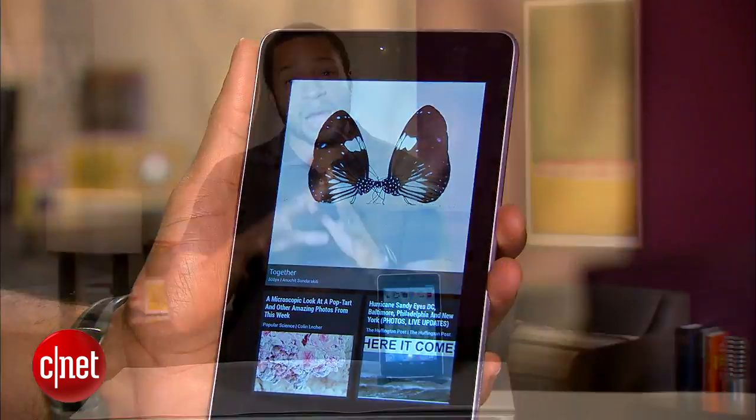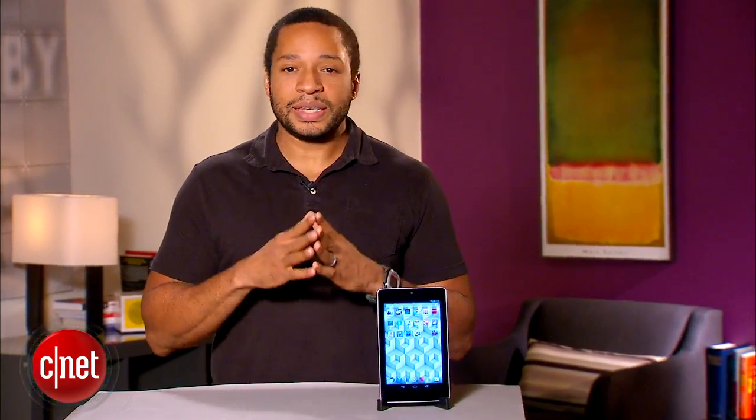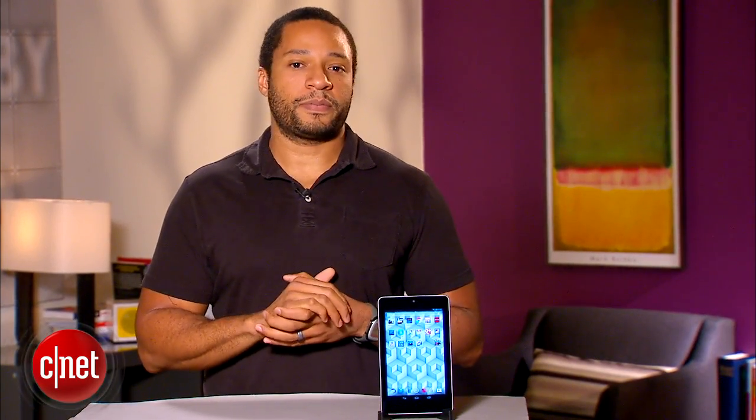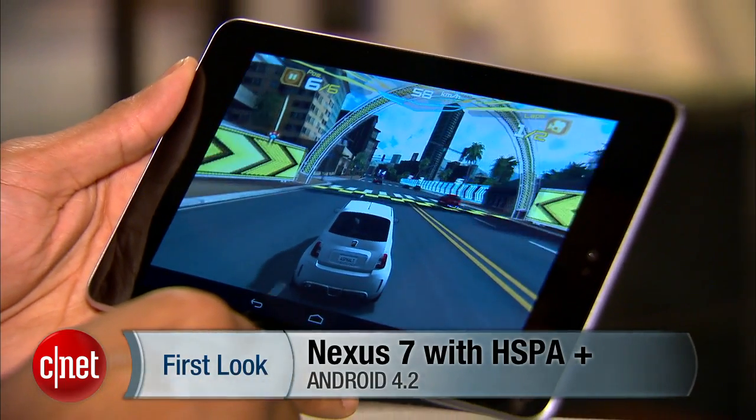Thanks to its low price, comfortable design, and Android 4.2 support, the Nexus 7 is indeed still a viable tablet option, and is currently the cheapest way to get the very best of what Android has to offer. Once again, this is Eric Franklin and this has been a first look at the Nexus 7.